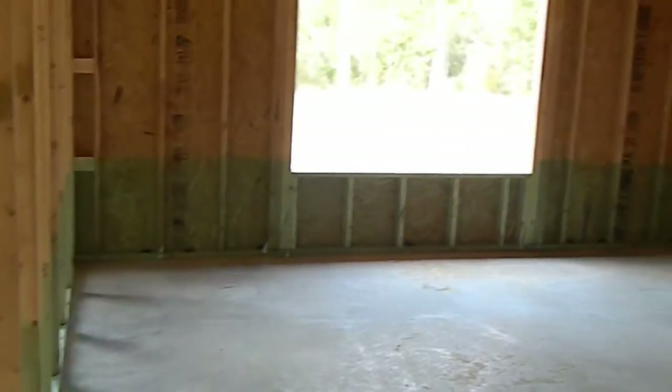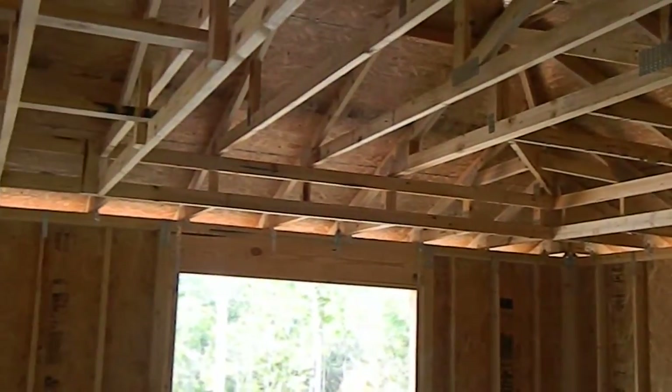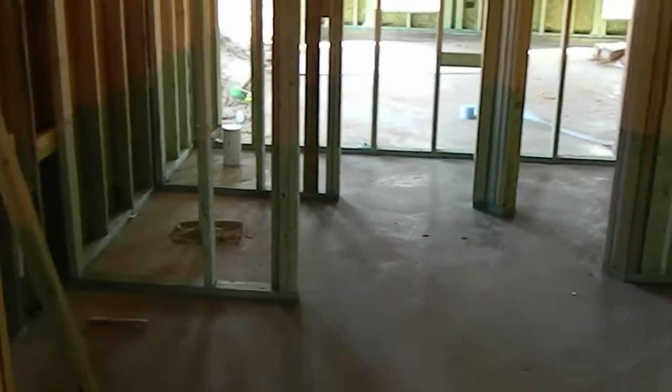This is your master suite. The window on the back side. That's your tray ceiling you're looking at there. Master bathroom. This is the linen closet that would be outside the master bathroom.